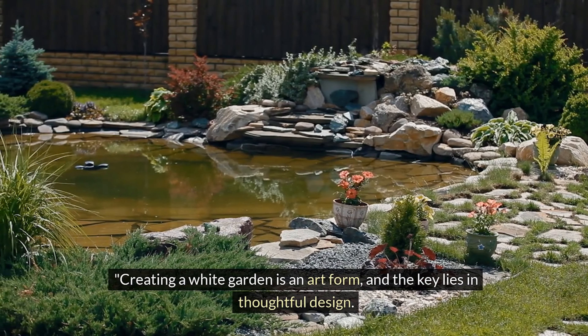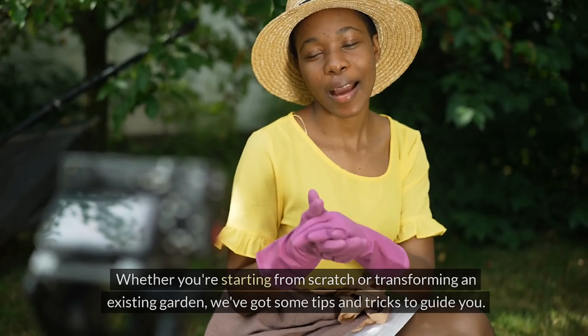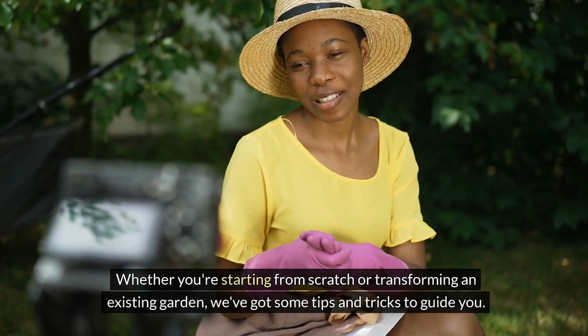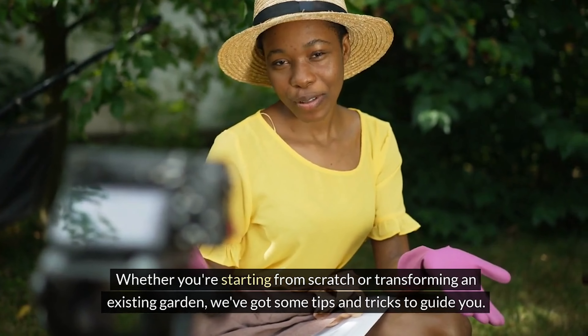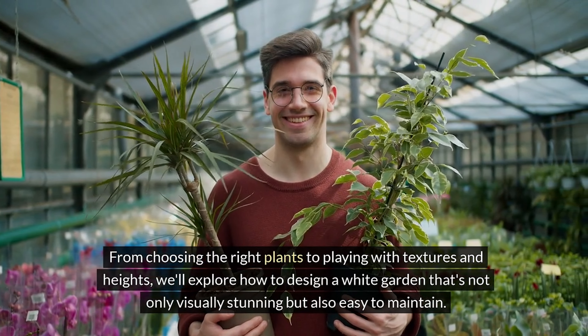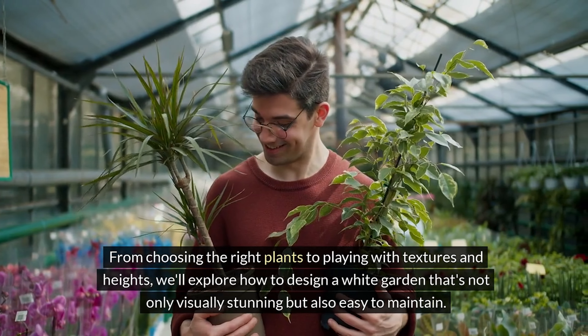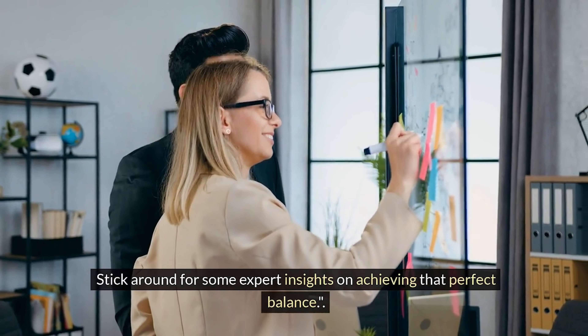Creating a white garden is an art form, and the key lies in thoughtful design. Whether you're starting from scratch or transforming an existing garden, we've got some tips and tricks to guide you. From choosing the right plants to playing with textures and heights, we'll explore how to design a white garden that's not only visually stunning but also easy to maintain. Stick around for some expert insights on achieving that perfect balance.